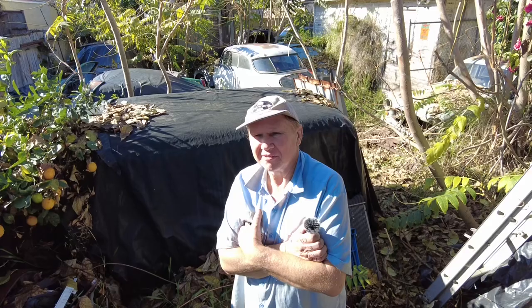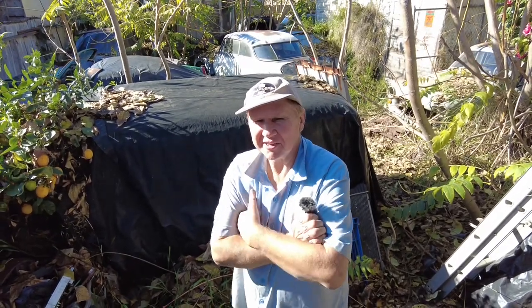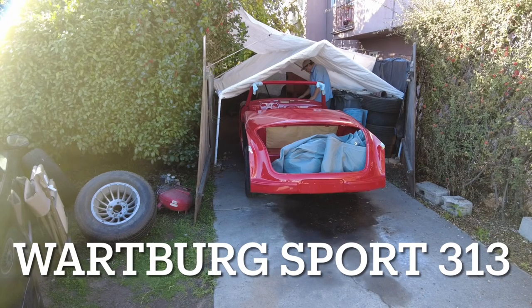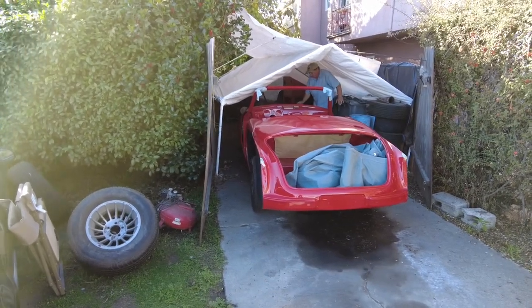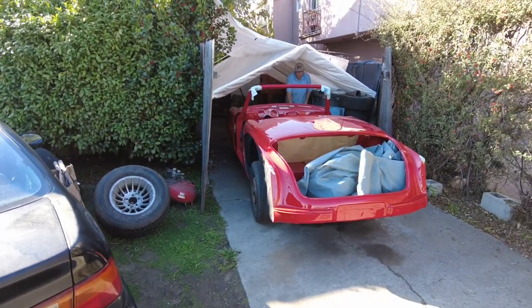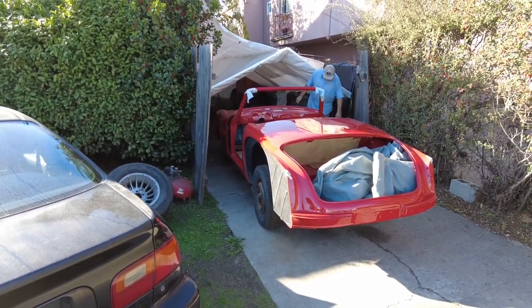If anybody finds one, contact Vic or Victor at wartbergusa.com. This is where Victor keeps his sport Wartburg, which is quite the rarity. The last one in Europe sold for 150,000 euros last summer — and that wasn't an asking price, it actually sold for that much. He worked very hard on this car and it looks spectacular as far as he got with it.